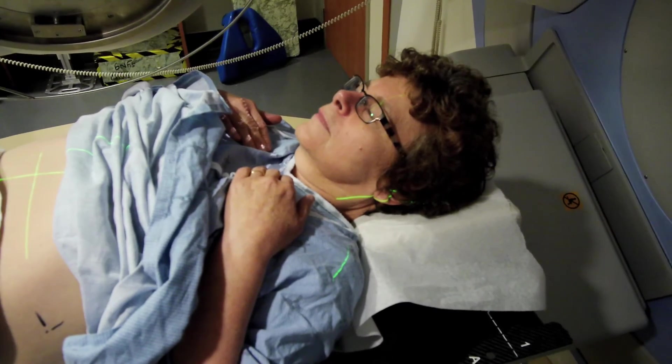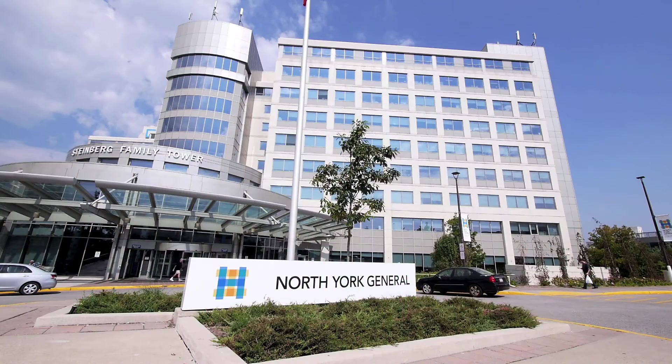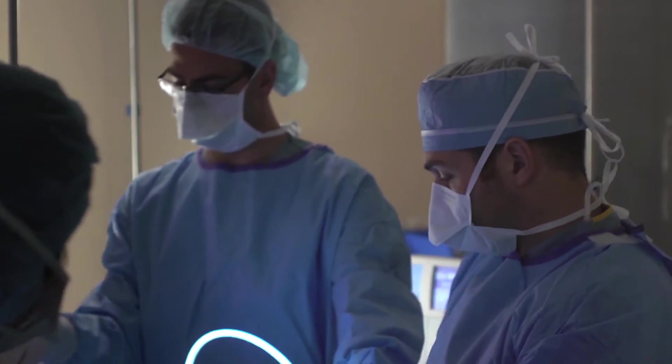I had about five weeks of radiation, and at the same time I was taking chemotherapy tablets. So that was the first step in my treatment. Following that, I came back to North York General and I had surgery on May 7th.